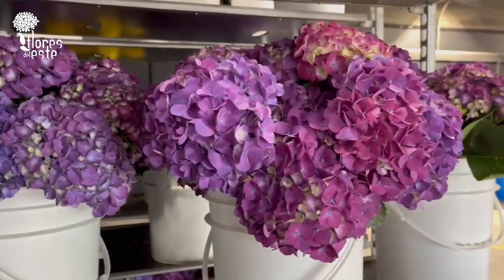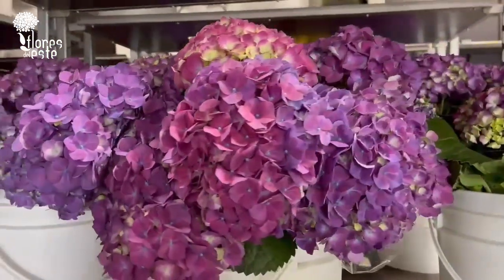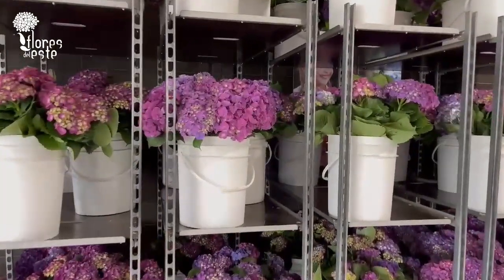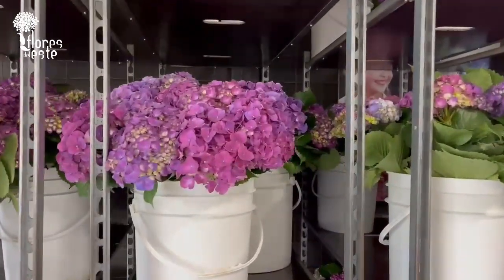Hello everybody! Today I'm going to show you how our beautyberry looks like. In the beautyberry box you're going to find all these different shades of dark purple and dark pink.